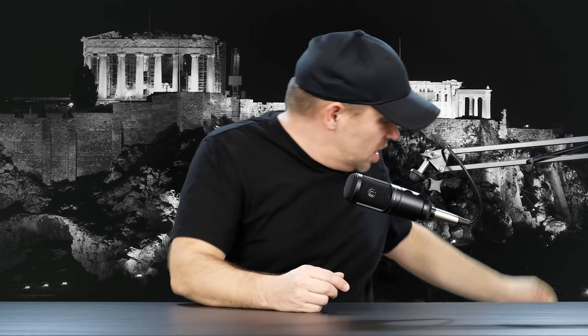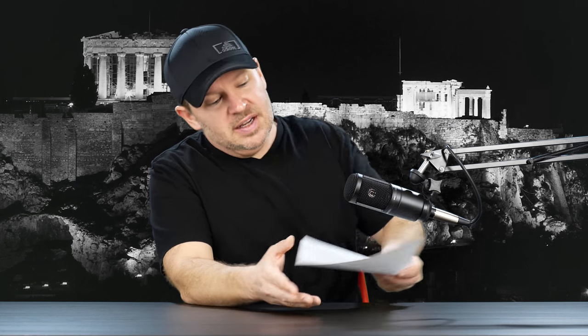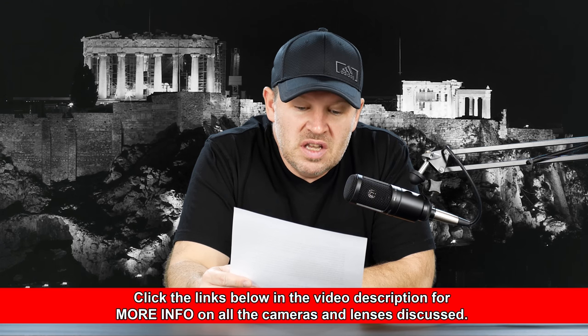Hey folks, Matt from artoftheimage.com. We have a question in from a viewer wondering which prime I would be wanting to shoot with on a Canon 6D, but this could apply to any full frame camera — a Nikon D610, D750, or Canon 5D. The question is from Steve Moore, coming in by way of a comment on a video: would you be comfortable using 50mm for portraits on full frame, or would you go 85? I'm using the Canon 6D.